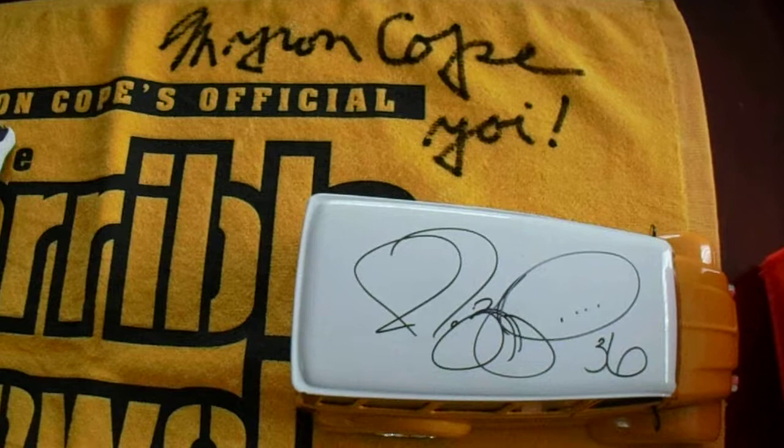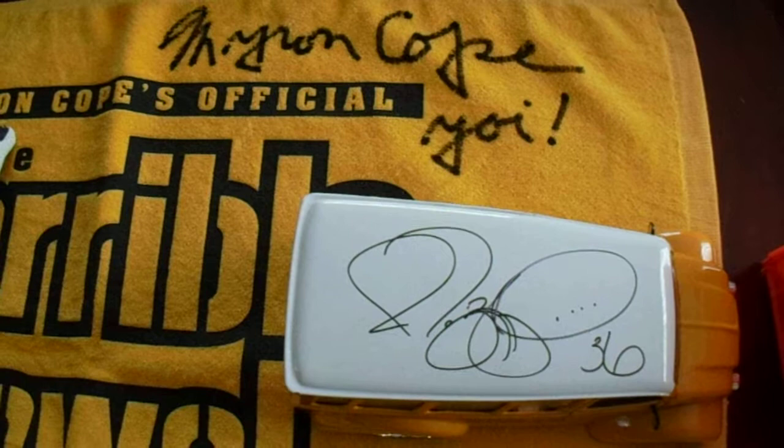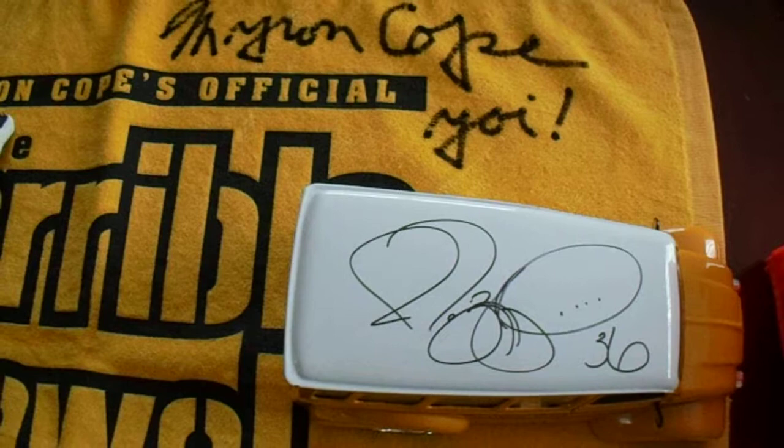Hey there YouTube, this is Math Bowler, bringing you a video with the rest of my autographed Steelers collection. In three previous videos I had my autographed footballs, my mini helmets of offensive players, and my mini helmets of defensive players.